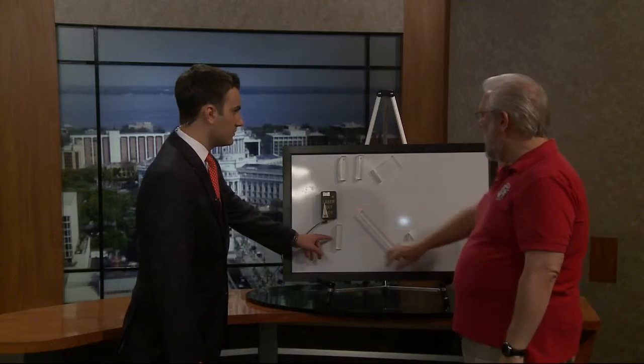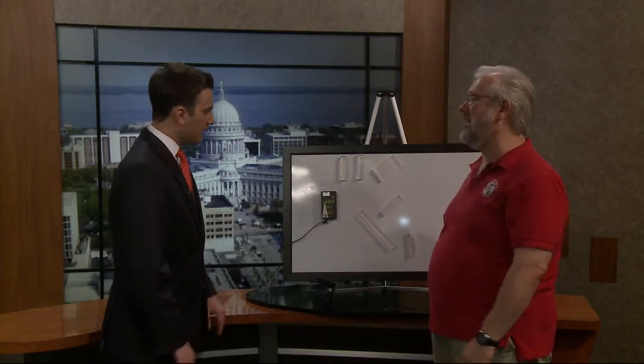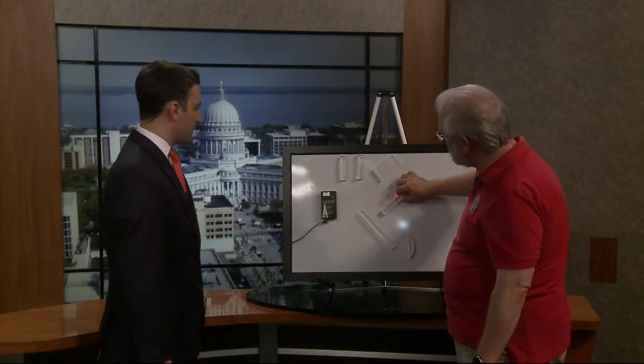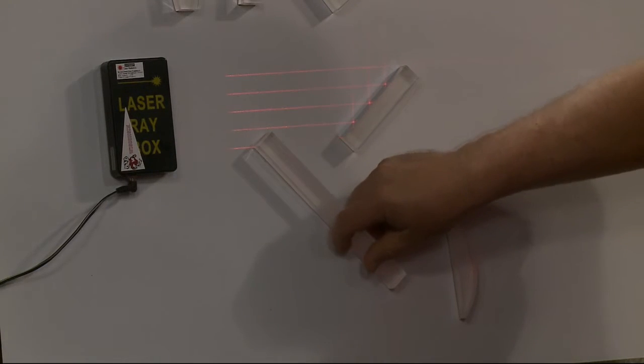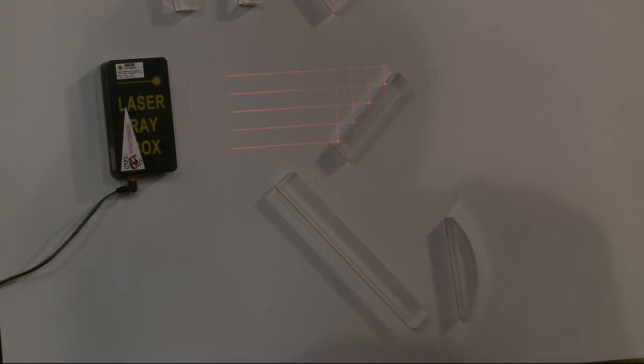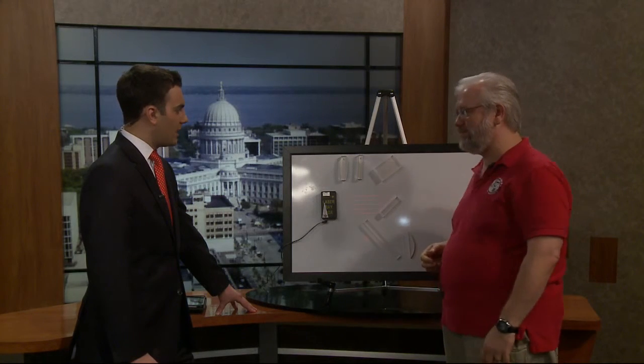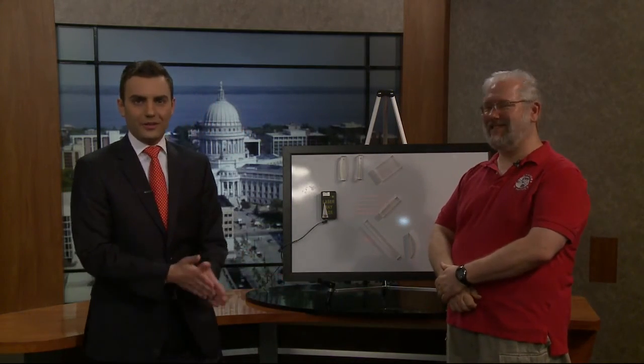And what about this one? I just use this to block things — it's shiny. So you can see this is what it looks like when light hits a mirror, and that just looks really cool. Anyway, this is a quick demonstration of how optics work and how light travels through different mediums. Awesome, Mike. Thank you so much — it's a pleasure having you, and we always learn a lot with him here.